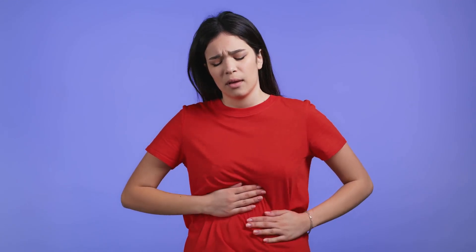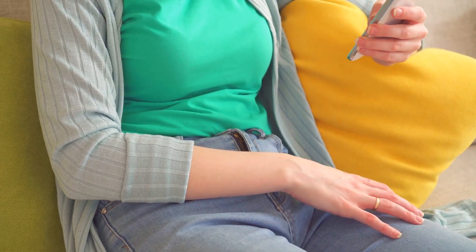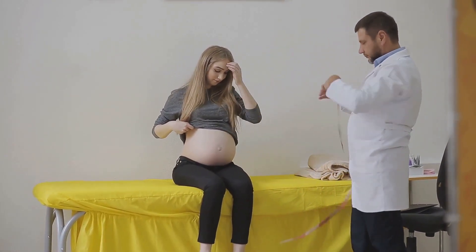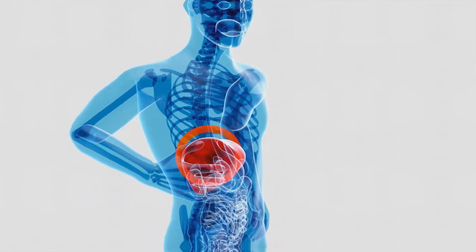If you are experiencing pain or swelling in your abdomen, it could be a sign that your liver is in trouble. This can be caused by fluid buildup in the abdomen known as ascites, which is often a complication of liver disease.